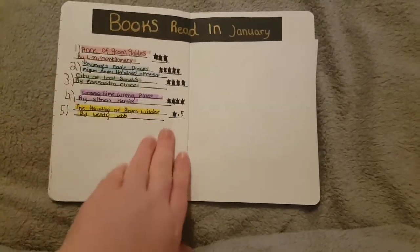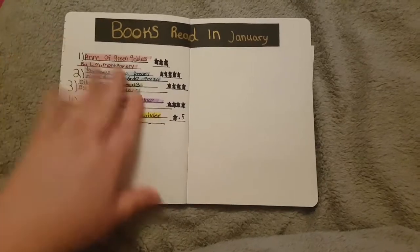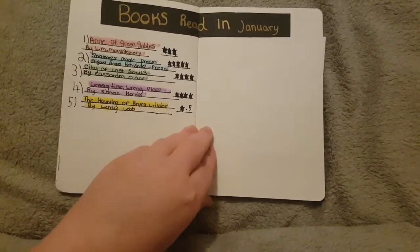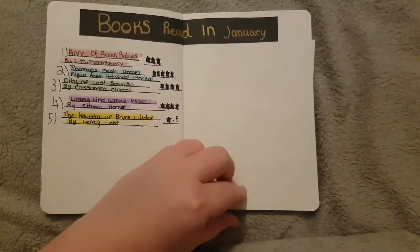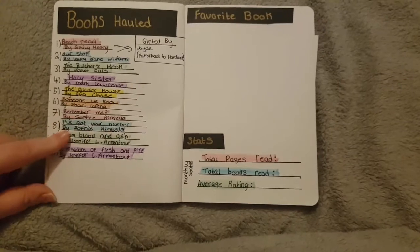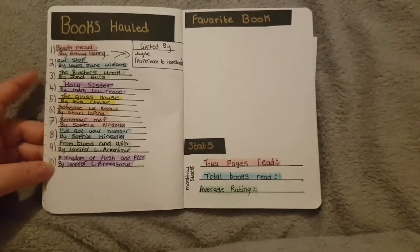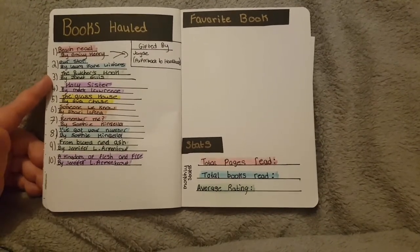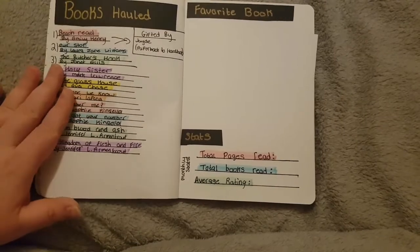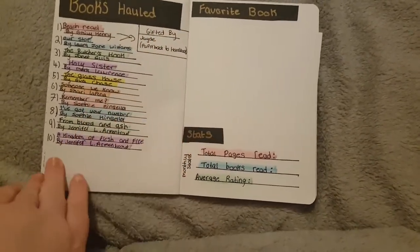Then we have my books read in January. I'm doing a colour theme where every book I read has a highlighted colour, because I think it looks nicer and I love these pastel highlighters. This is how pretty much every month will be laid out in my journal. And then these are my books on hold and the books I've received or bought in January. I don't think I'm going to fit them all on, since my mum is getting me some books for my birthday, but if needed I'll just stick another sheet of paper in here.